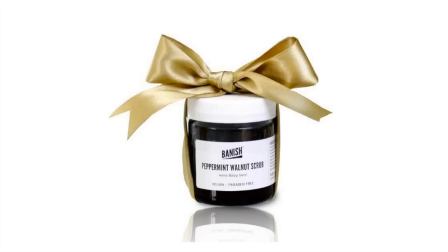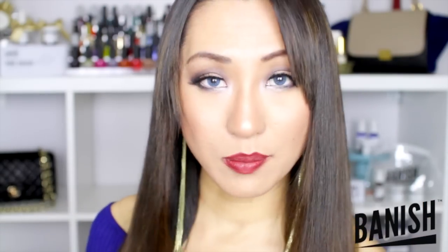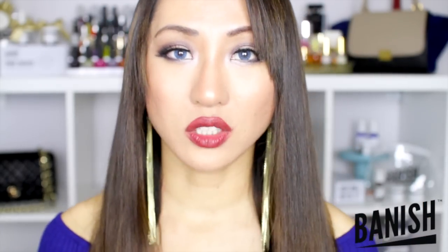The peppermint walnut scrub definitely has alpha hydroxy acids in it, but I've never used it in that area so I can't speak for it. Try to find something really gentle and made with natural ingredients so that it won't irritate the areas down there.